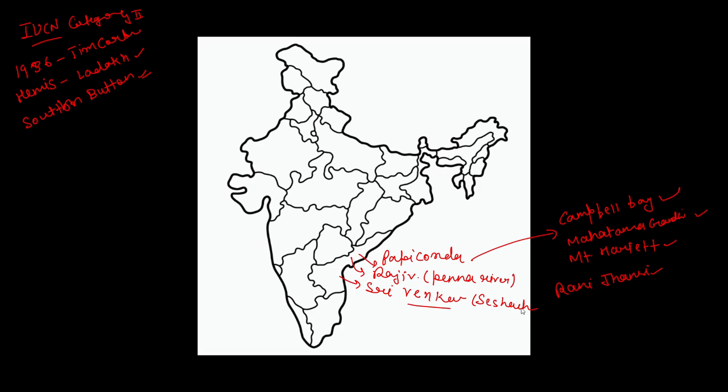Sri Venkateswara National Park is located in the Seshachalam Hills area. It is famous for deer. The fauna includes leopard, antelope, deer, Indian Golden Gecko, and King Cobra. Bengal Tiger is also found in Papikonda National Park.